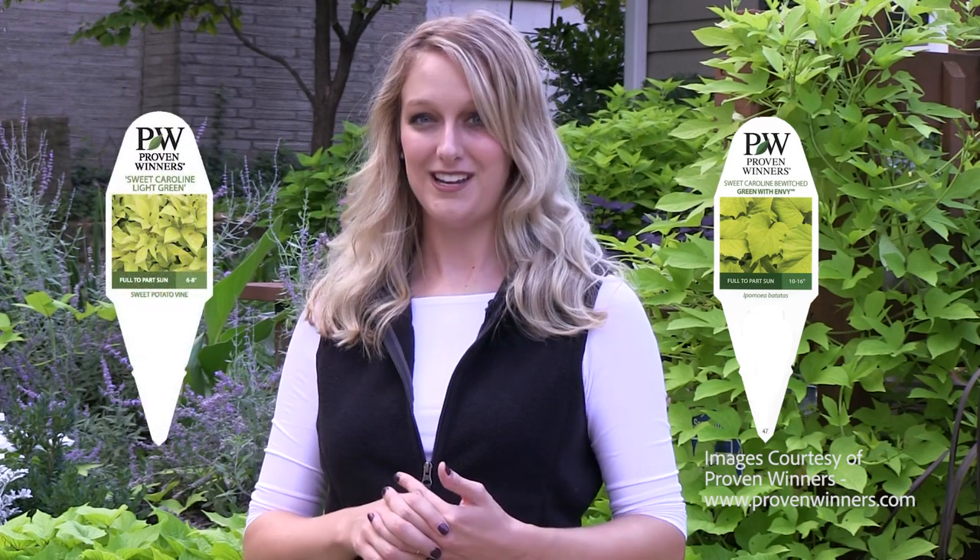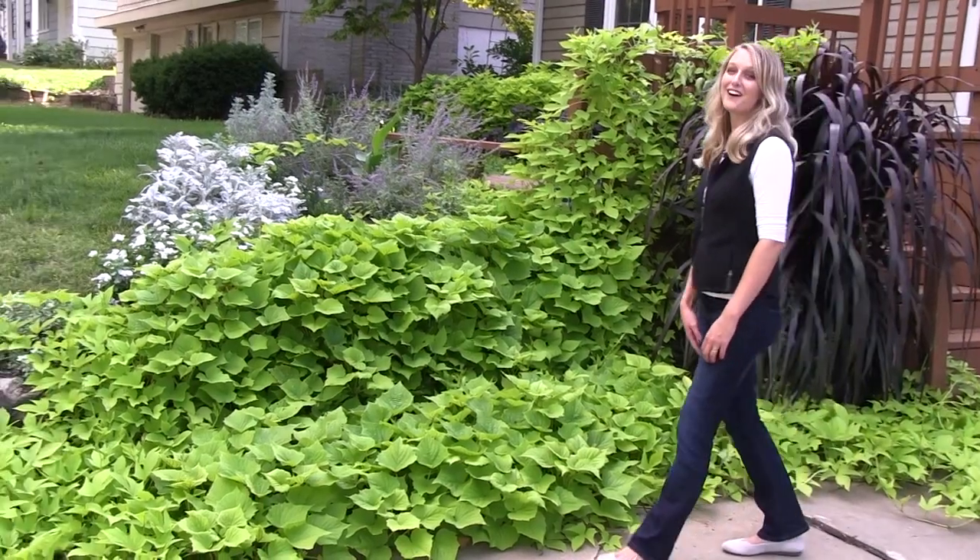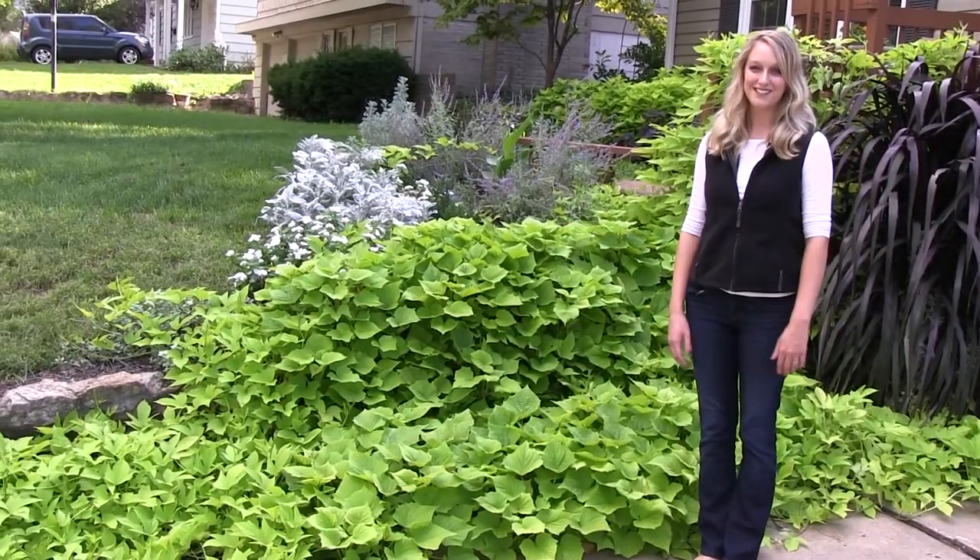I mistakenly bought two different varieties, so two of each plant. One variety was called Sweet Caroline Bewitched Green with Envy, and the other was Sweet Caroline Light Green. And this is what I got, all from four tiny plants.